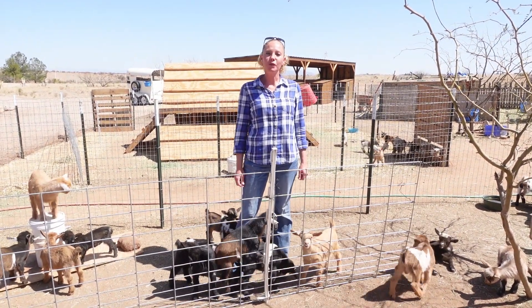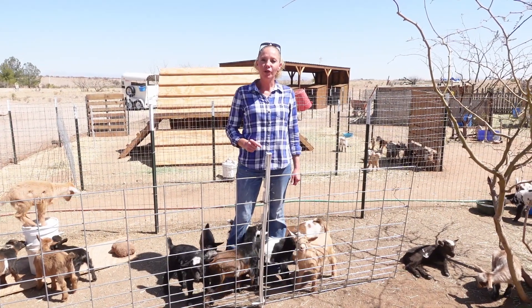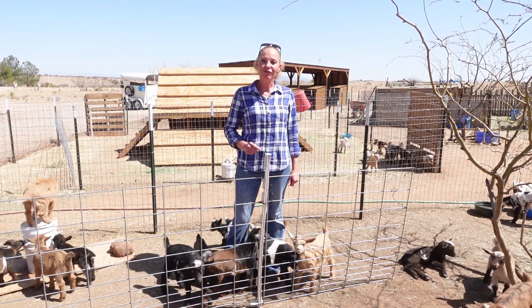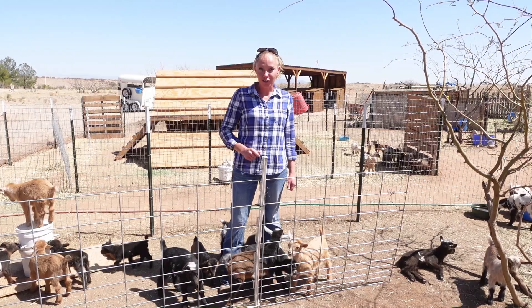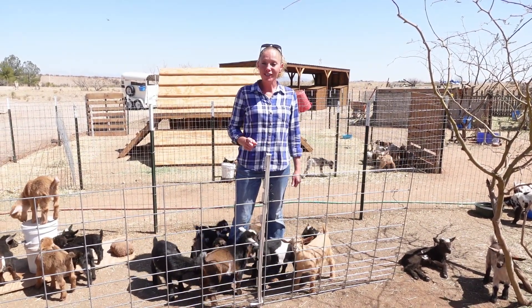Hello goat lovers, Crystal here with Blue Cactus Dairy Goats. If you're new to the channel, last October we bred 22 does to six different bucks, 19 of which took. So 19 does gave birth between February 25th and March 13th.